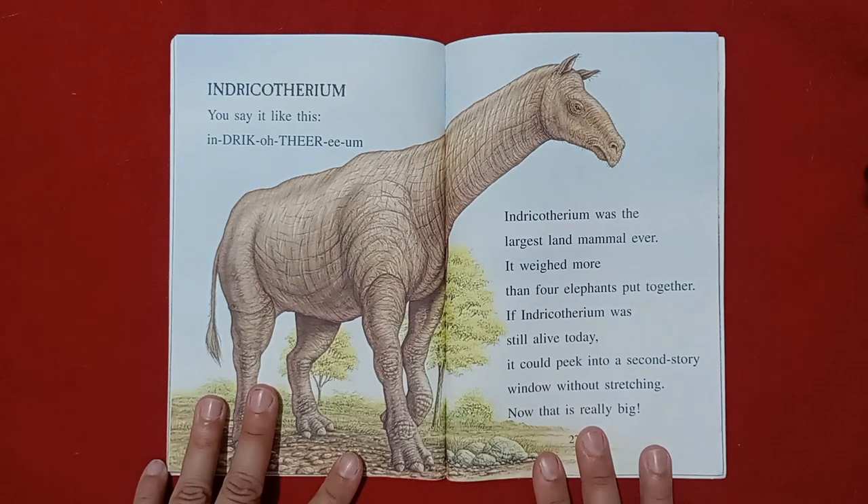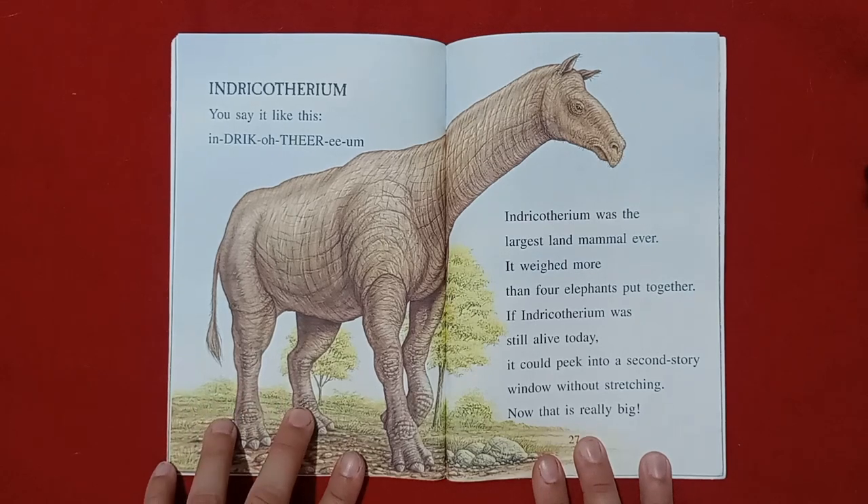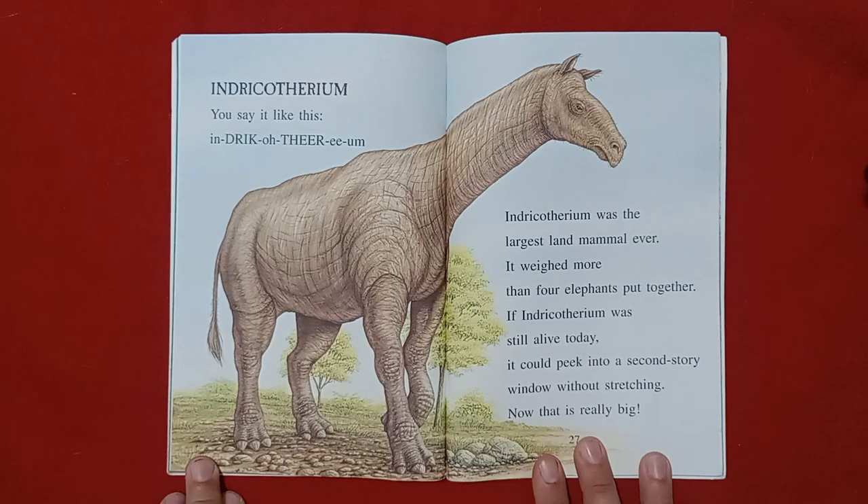Indricotherium. You say it like this: Indricotherium. Indricotherium was the largest land mammal ever. It weighed more than four elephants put together. If Indricotherium was still alive today, it could peek into a second story window without stretching. Now, that is really big.